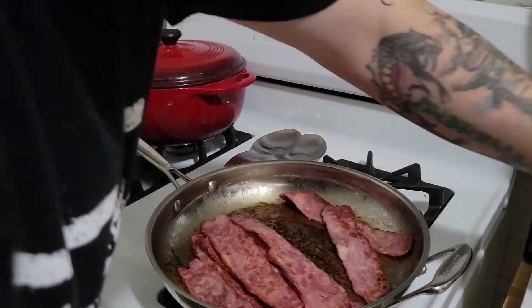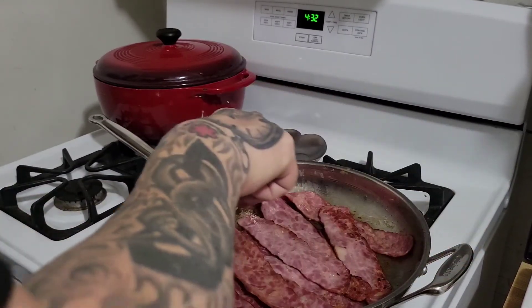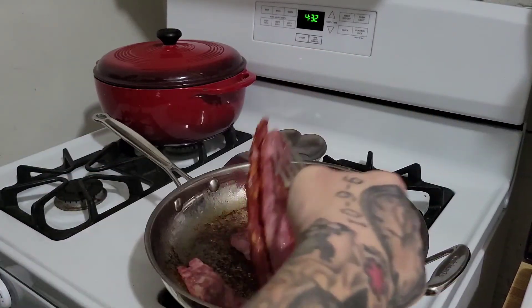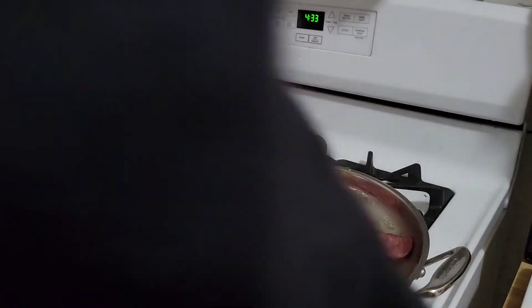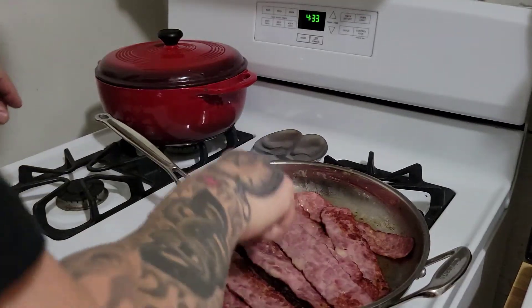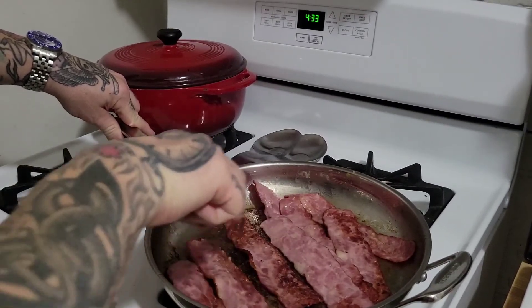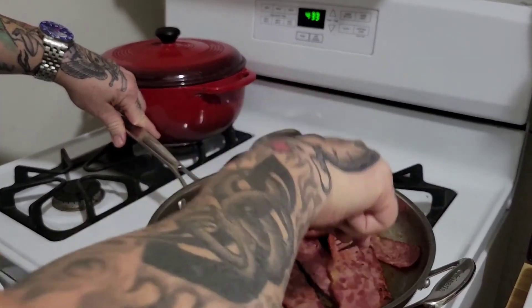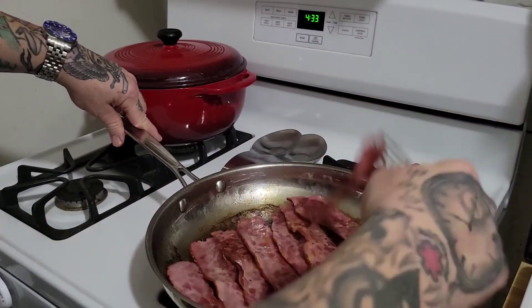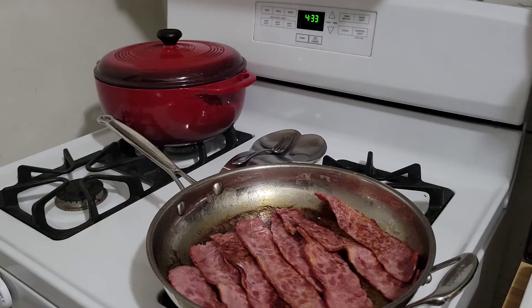Some of this bacon is getting done so I'm moving it over — now there's more room in the pan. Getting there. Yummy — getting this done early in the morning; I'll make myself another coffee. Now we got some more room for the last of the bacon. Almost done, folks. Nothing like the smell of bacon — yummy.